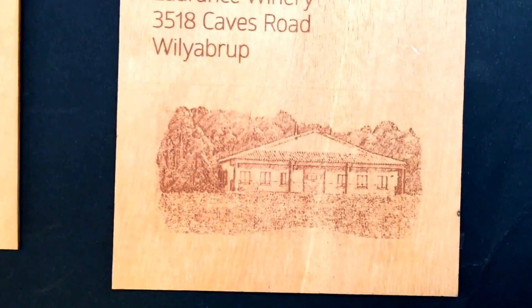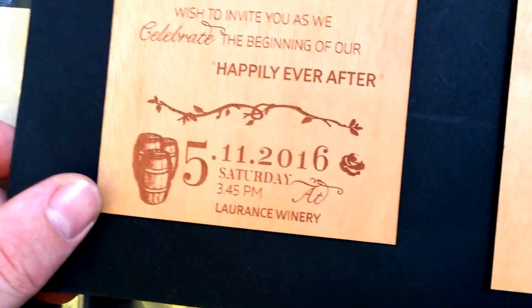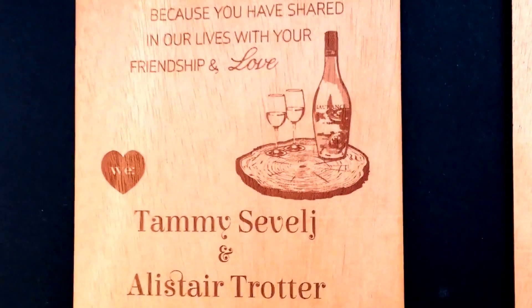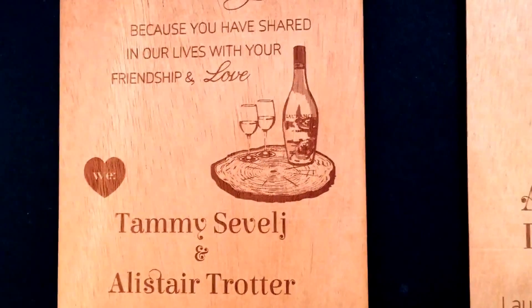This one here is actually a barn on the vineyard that they're getting married in. This one here is actually some barrels, which are from a photo from that vineyard, and this one here is of the bottle of wine from the same vineyard with a couple of glasses. This is how the guests will actually be received into reception.